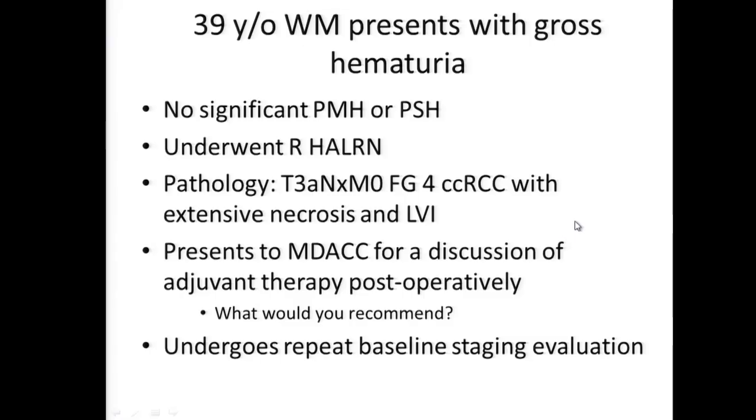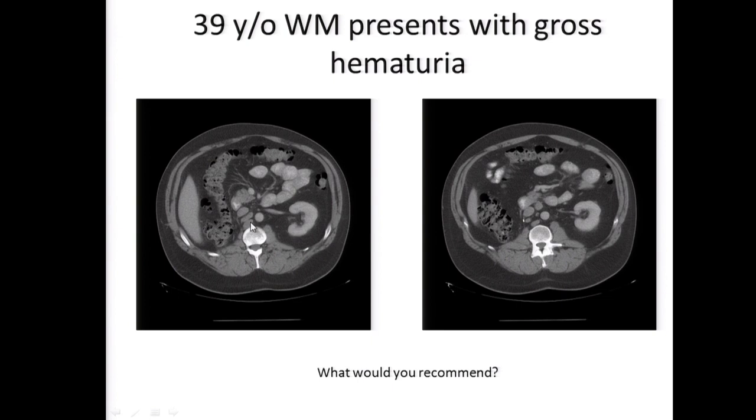Even if he wanted to be treated, you wouldn't recommend treatment? No. Everyone is in agreement today. The patient undergoes repeat baseline staging evaluation six weeks after surgery, and we see evidence of what appear to be enlarged lymph nodes. Dr. Mateen, what would you recommend? What appears to be enlarged lymph nodes in number and size indicates they're likely to be metastatic disease from the patient's kidney cancer. With clear cell renal cell carcinoma, cancer in the lymph nodes is a sign that the disease is probably metastatic elsewhere also - it's rarely just in the lymph nodes.